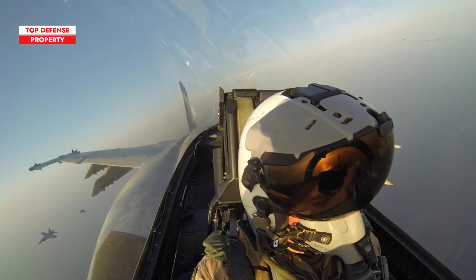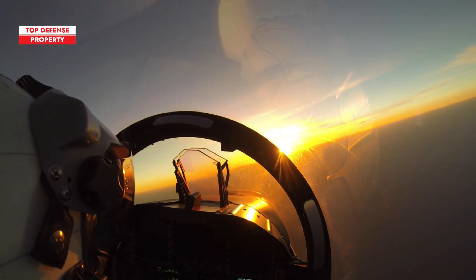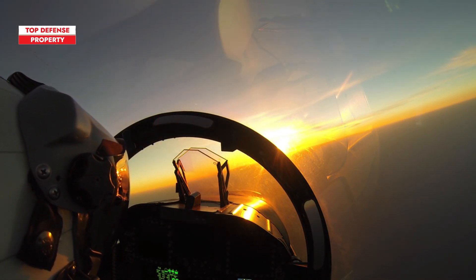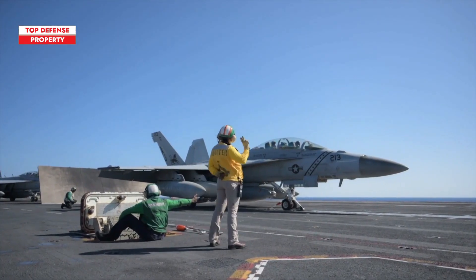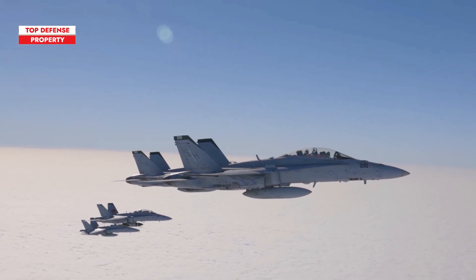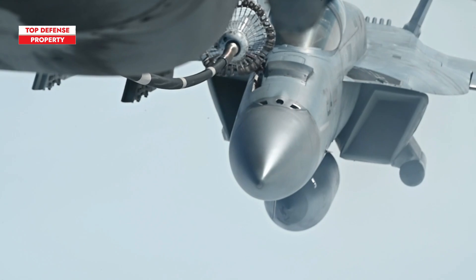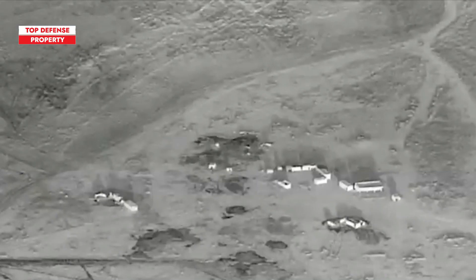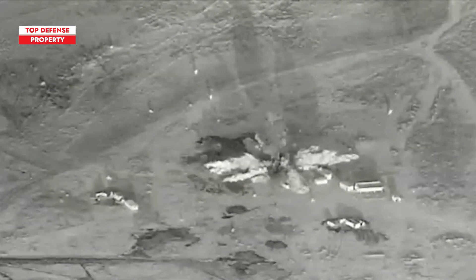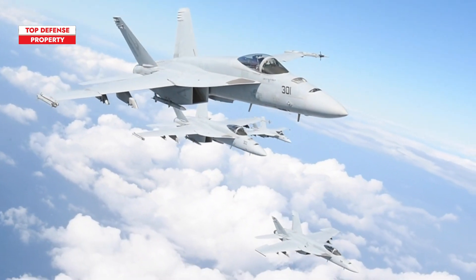The F/A-18 Super Hornet has proven its prowess by successfully destroying surface-to-air missile launchers in Iraq in 2002. Nicknamed the Rhino, the F/A-18 Super Hornet has been involved in close air support, strike missions, and aerial refueling operations during the Iraq War. It has also participated in continuous combat missions in Afghanistan, taking part in the fight against ISIS by striking the group's strongholds, conducting reconnaissance, and providing air control at the front lines.